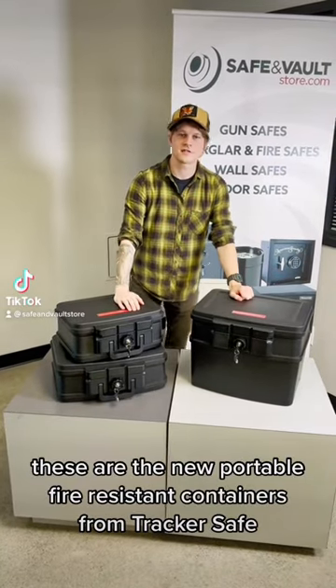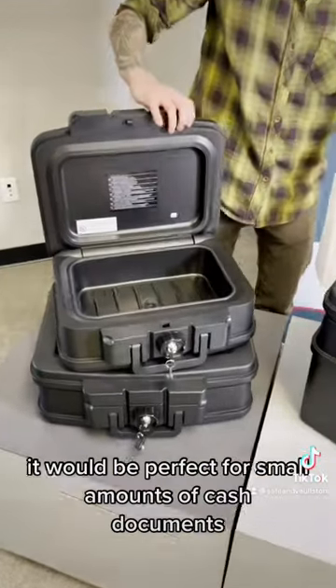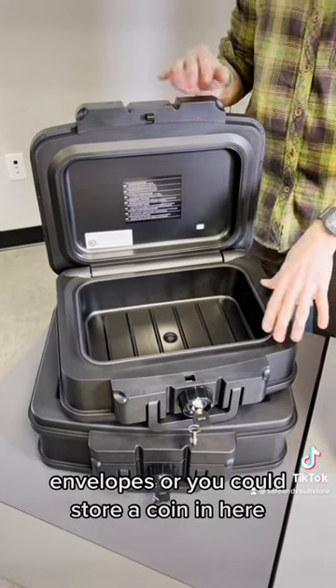These are the new portable fire-resistant containers from Tracker Safe. This is the FC-17. It would be perfect for small amounts of cash, documents, envelopes, or you could store a coin in here.